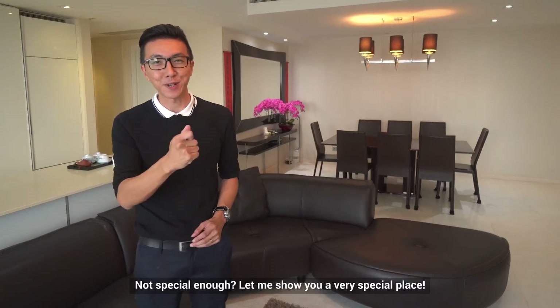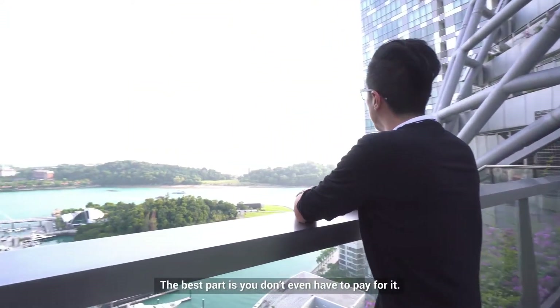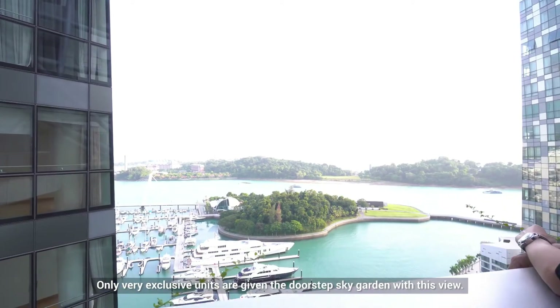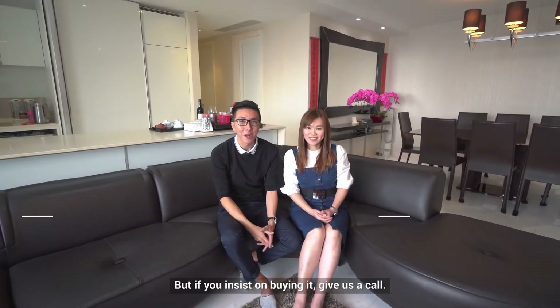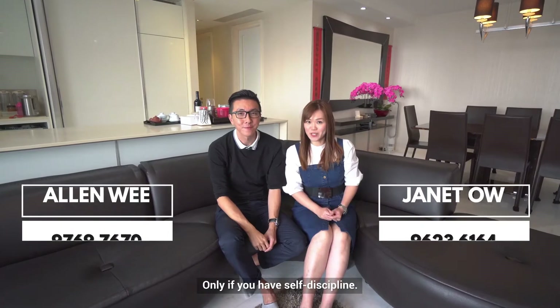Let me show you a very special place. The best part is you don't even have to pay for it. Only very exclusive units are given the doorstep sky garden with this view. So now you can see why this is such a dangerous house to live in. But if you insist on buying it, give us a call — only if you have self-discipline.